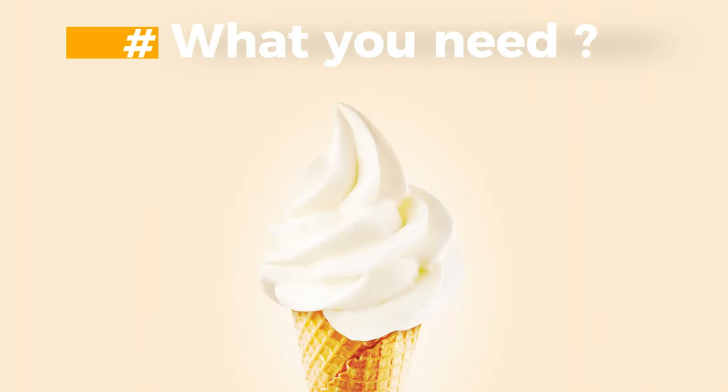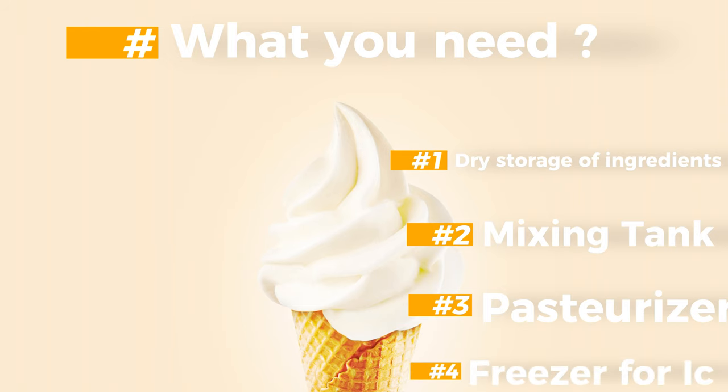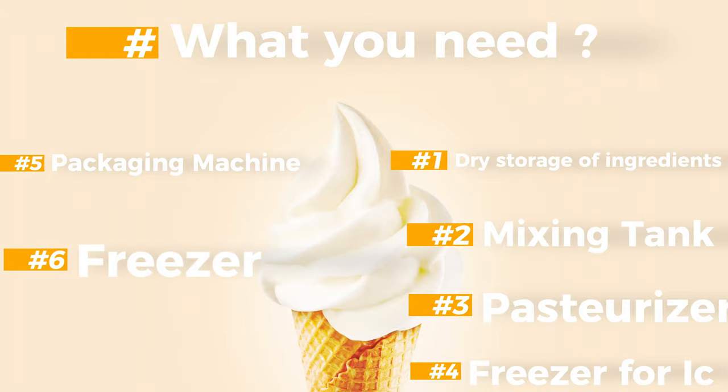Production requirements include: dry storage of ingredients and packaging, mixing tank, pasteurizer, freezer for ice cream, packaging machine, freezer, and freezer store.